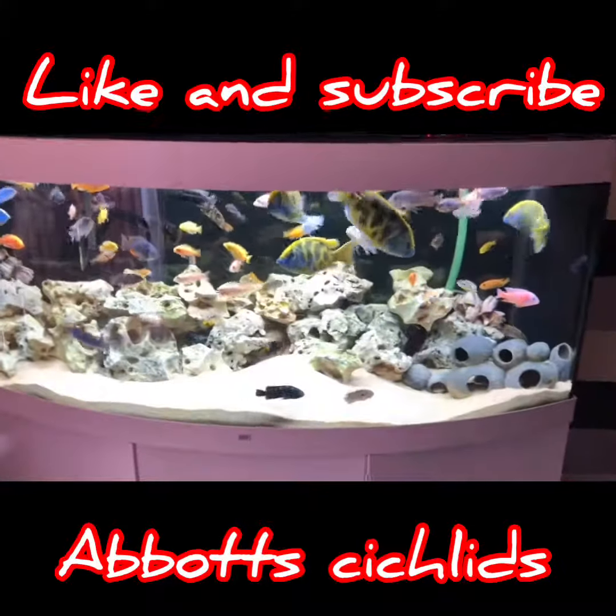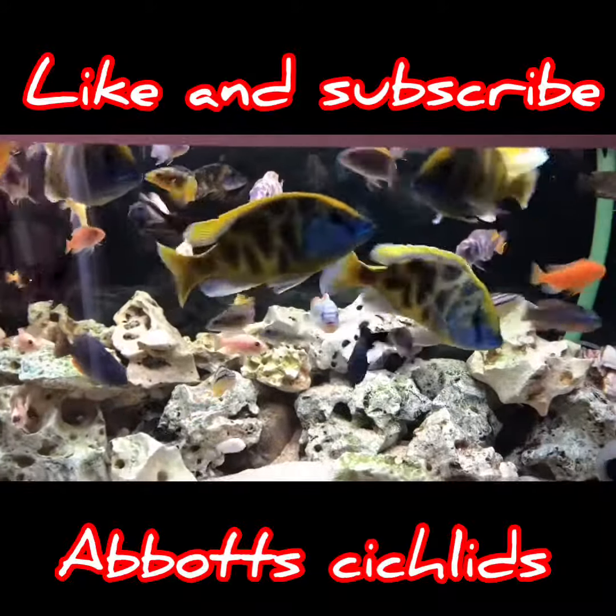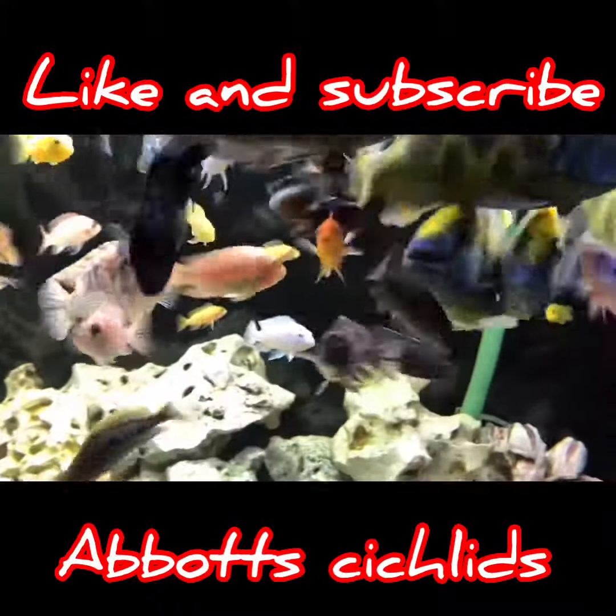Hey YouTube, here's Johnny from Abbott's Cichlids, just another update. I've just had the 99th viewer — overall views have just reached 99, so one more view and I've got 100. Who's going to view it?